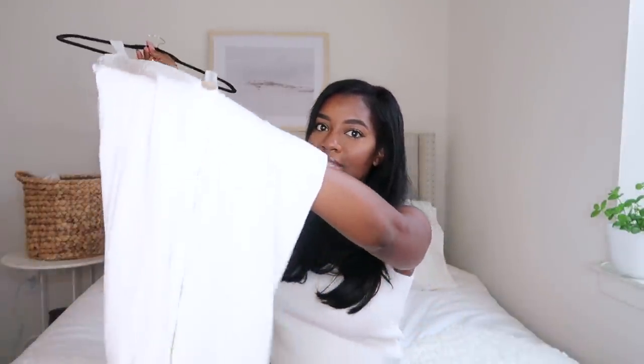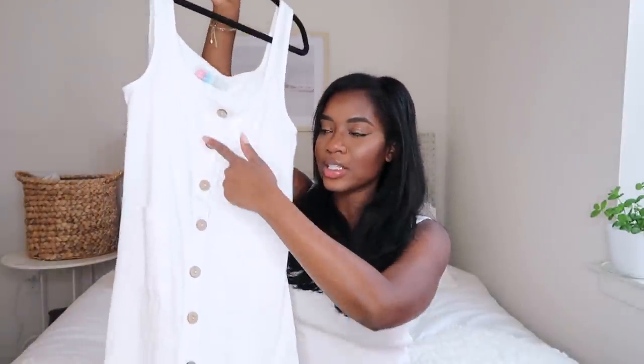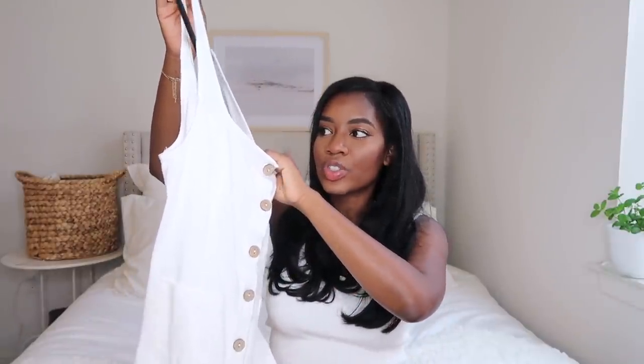The next thing from Free People is basically a long summer dress with buttons going down the middle. The quality of this is literally so, so nice. It hits me about to my shins and it hugs the body really, really nicely. It has two pockets on the front. I really, really love this one — I've wanted a dress like this for so long and when I saw it on their site I was very excited.